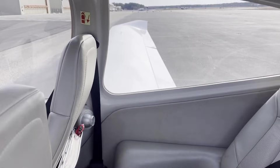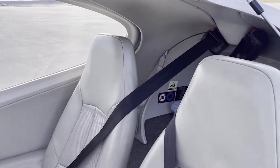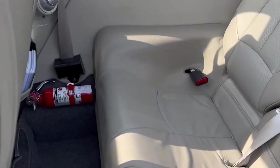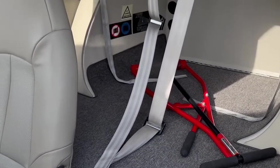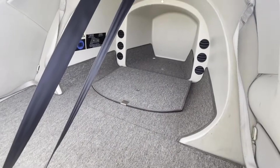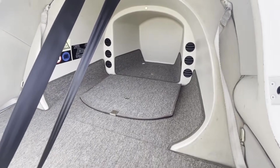Noise levels are impressively low, thanks to Diamond's use of sound dampening materials and the aircraft's design that minimizes noise from the engine and airflow. Storage space is adequate for the aircraft's size and mission profile. The DA-40NG includes spaces for personal items and flight gear, which are easily accessible to both the pilot and passengers.